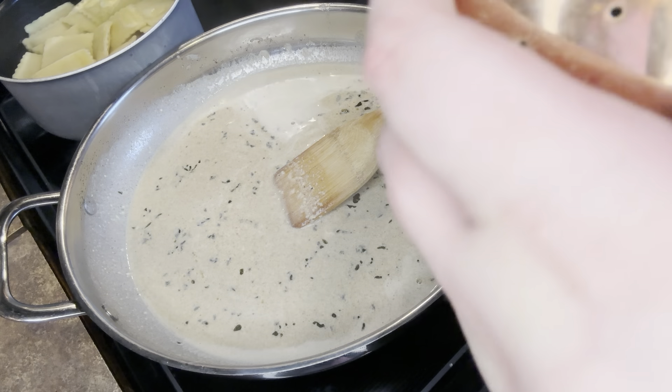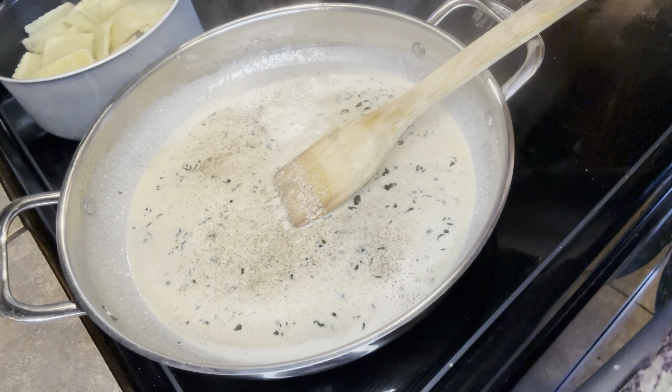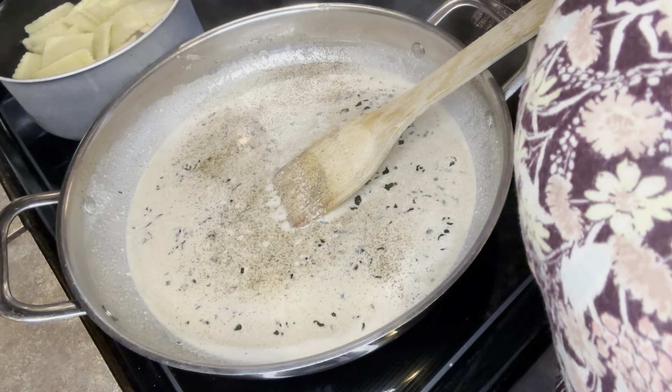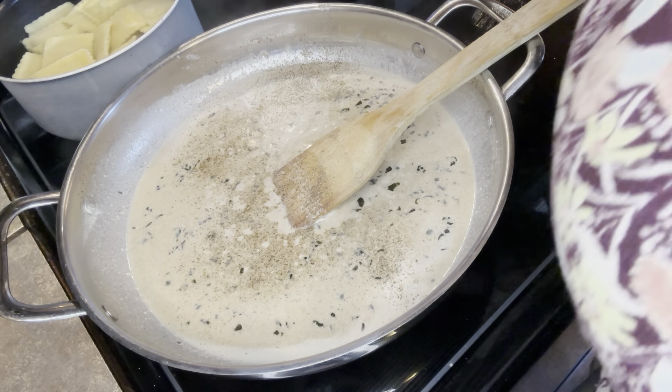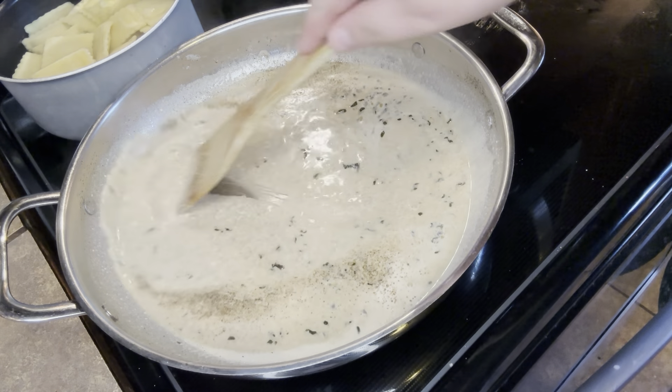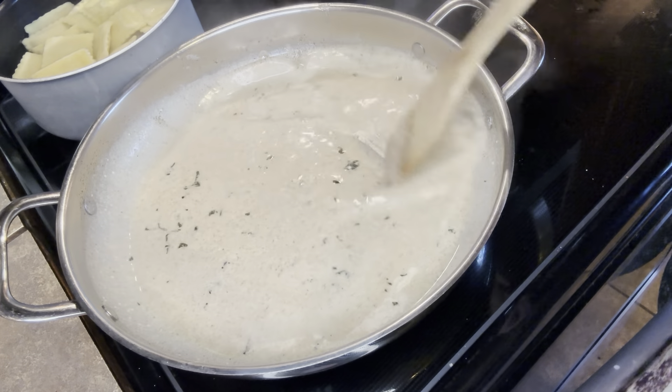Same thing with the other recipe — just season with what you like. I just put salt and pepper in this; it really didn't need anything else. I didn't want it to be garlicky like the other recipe. I wanted those true flavors of the sage and the butternut squash to really come through.